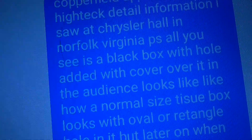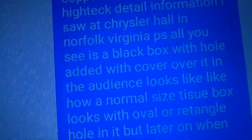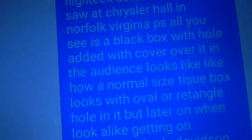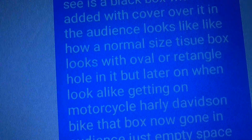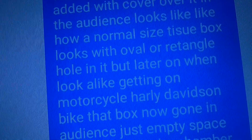All you see is a black box with a hole added with a cover over it. In the audience, it looks like how a normal-sized tissue box looks like, with an oval or rectangle hole in it. But later on...